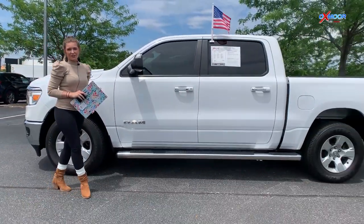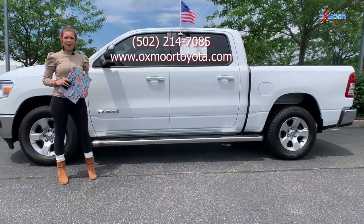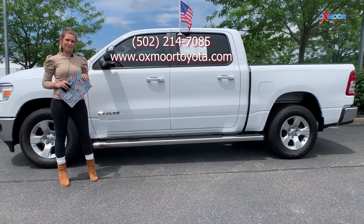If you guys are interested in any one of these trucks or have any questions for us, you can find us online or give us a call. All of that contact information will be right up here. Thanks so much.